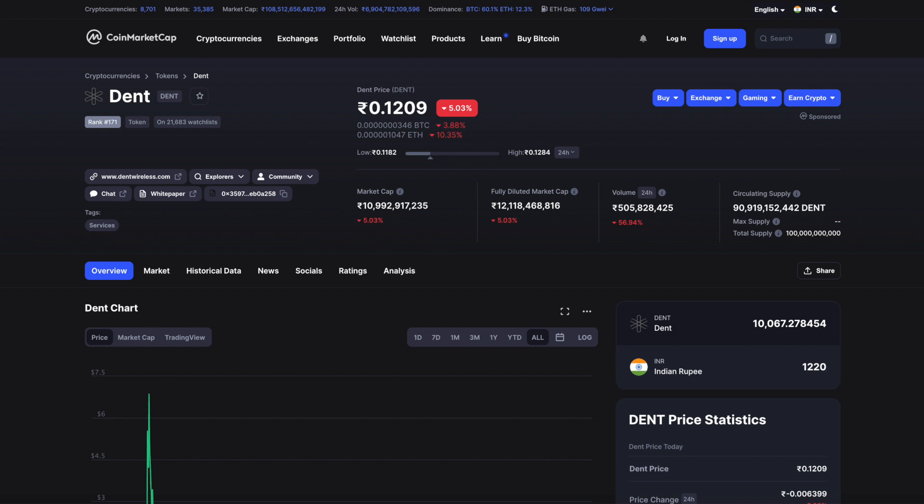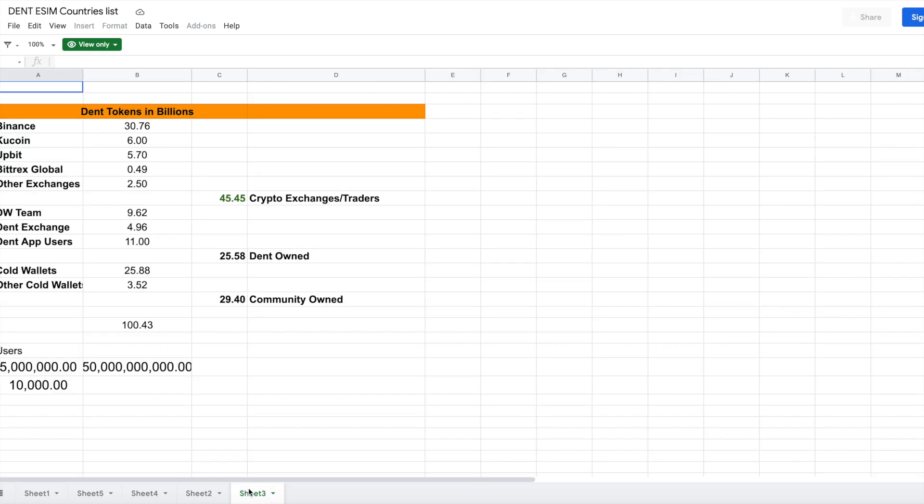This is not financial advice, but I'm suggesting how adding 10,000 Dent tokens to the mobile app could create scarcity on cryptocurrency exchanges. Here are the current metrics: roughly 30 billion tokens are on Binance, and the total Dent on all cryptocurrency exchanges accounts for roughly 45 billion tokens — about 45% of supply. Mobile app users are holding close to 15 billion tokens, and around 30 billion are in cold wallets.